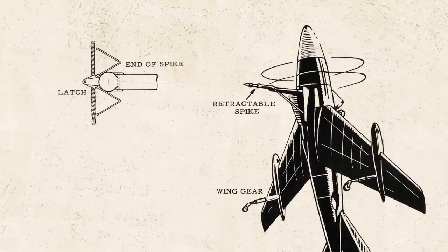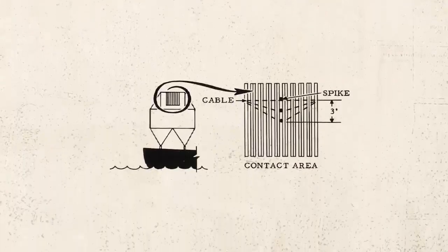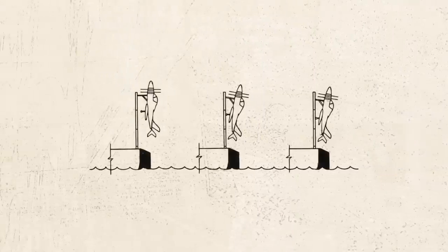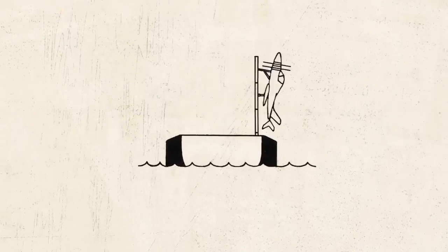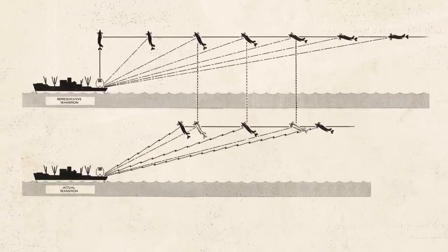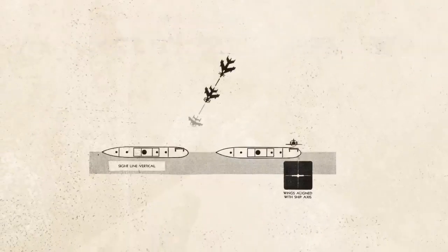There are a few things that many people might not know about the Martin 262 convoy fighter jet. It was designed to be a long-range escort fighter for convoys, which were groups of ships traveling together for mutual protection, with a range of over 2,000 miles. It also had a radar system that allowed it to detect enemy aircraft at long ranges, which was an important feature allowing it to track and engage enemy aircraft before they could get close enough to attack the convoy.